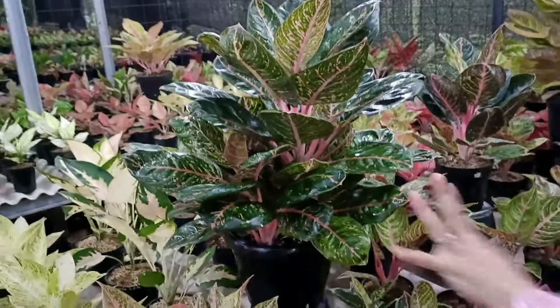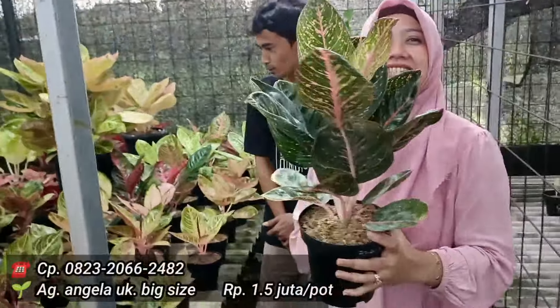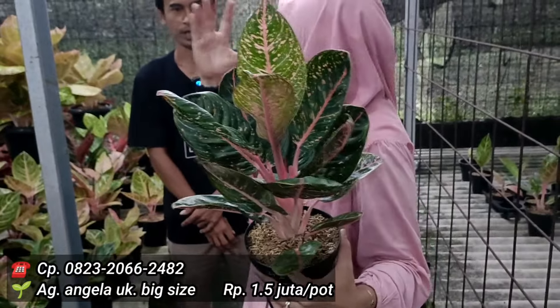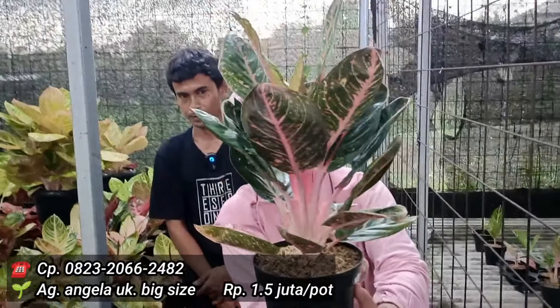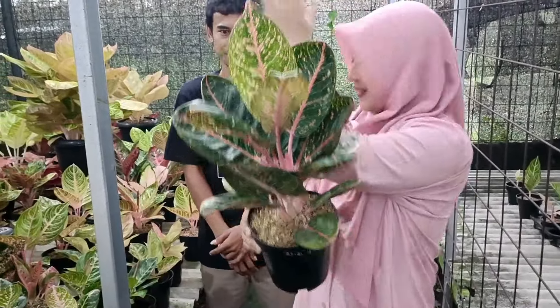Yang versi tunggal tapi gede berapa? Boleh. Yang ini saya kasih di 1,5 saja. Wow, tapi dasarnya Bang Gandi ya. Sudah pinknya sudah nyata, gede-gede juga banget. Batangnya pink banget, bagus nih dia. Harganya 1,5 juta untuk jenisnya Angela bongsor — monster ya.